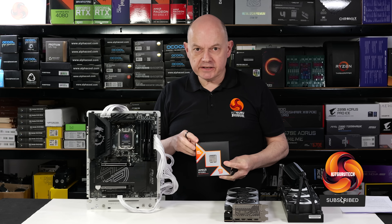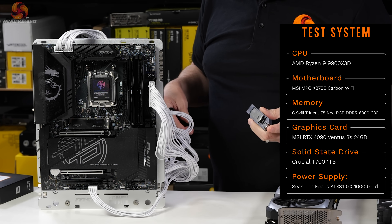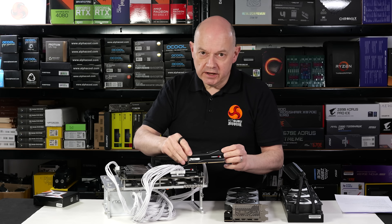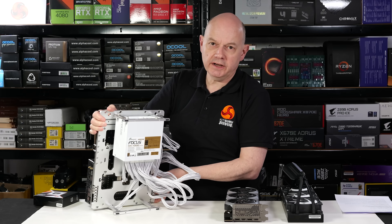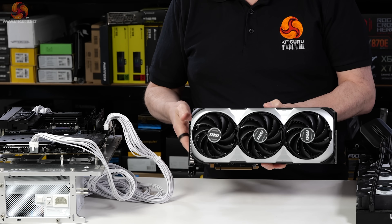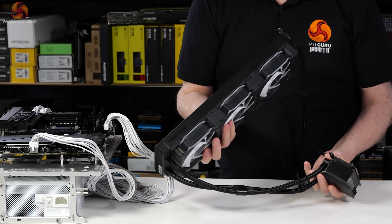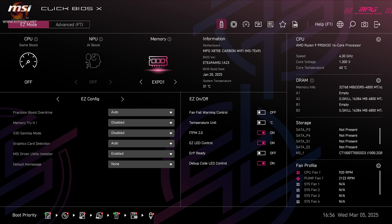To test the Ryzen 9 9950X 3D, here is our test PC hardware. The motherboard is an MSI MPG X870E Carbon Wi-Fi. The SSD is a Crucial T700 PCIe Gen 5. Memory is 32 GB of G.Skill Trident Z5 Neo DDR5-6000. The power supply is a Seasonic Focus GX1000 — gold-rated, 1000W, ATX 3.1. The GPU is an MSI RTX 4090 Ventus 3X, and the CPU cooler is a Phanteks Glacier One 360 with 30mm-thick fans. In the BIOS everything is left on auto, apart from fan curves and enabling EXPO for the DDR5 memory.